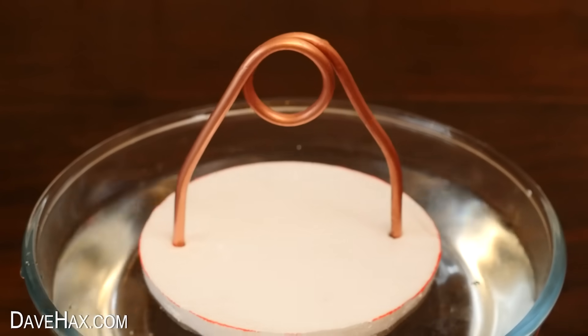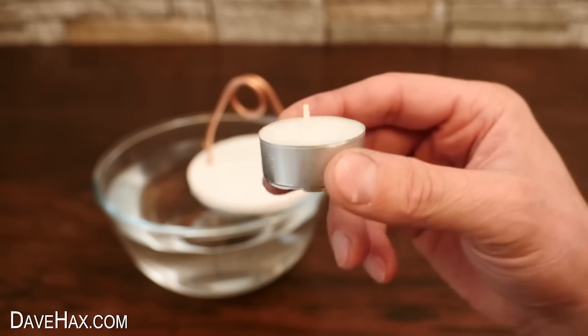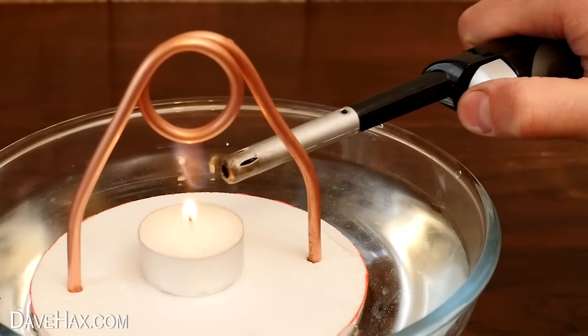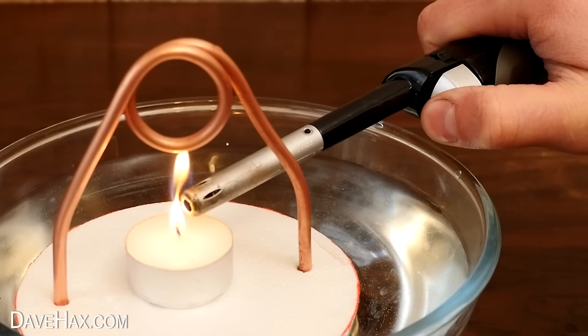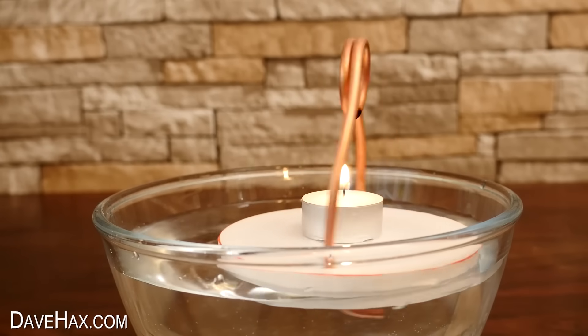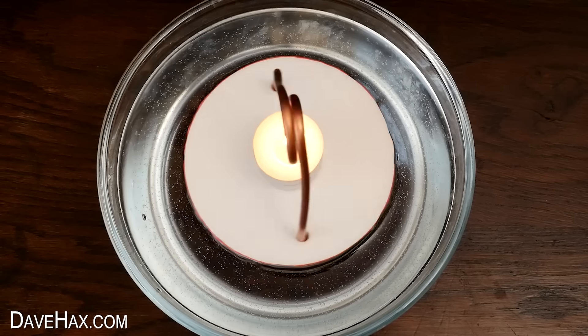Turn it upside down quickly and float it back on the water. To heat the engine I'm using a tea light candle — place it underneath the loop. Because candles sometimes die down when you first light them, I'm keeping the lighter underneath the loop to help with the initial heating of the water in the copper pipe. Then all of a sudden when it reaches boiling point, off it goes — round it spins! The candle contains enough heat for it to continue spinning by itself, and it spins round surprisingly quickly.